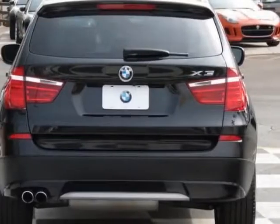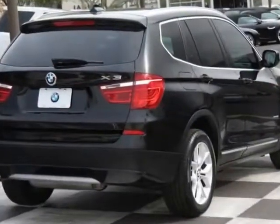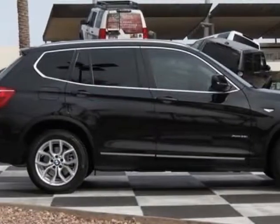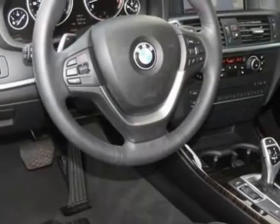This vehicle gets an estimated 19 miles per gallon in the city, and an estimated 26 on the highway. This X3 boasts a 3.0 liter inline-six turbo engine and has an automatic transmission.